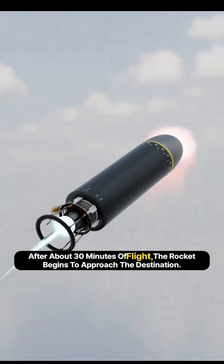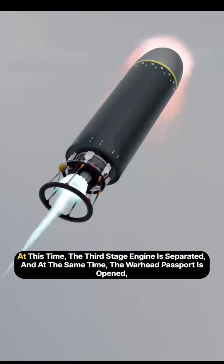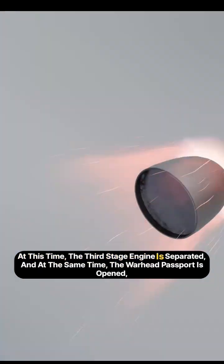After about 30 minutes of flight, the rocket begins to approach the destination. At this time, the third stage engine is separated and at the same time...